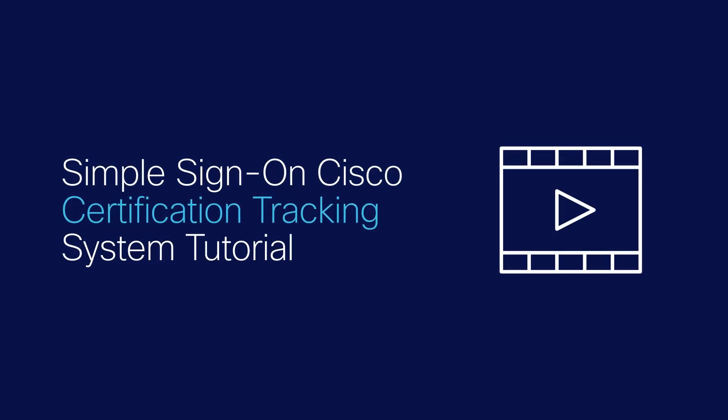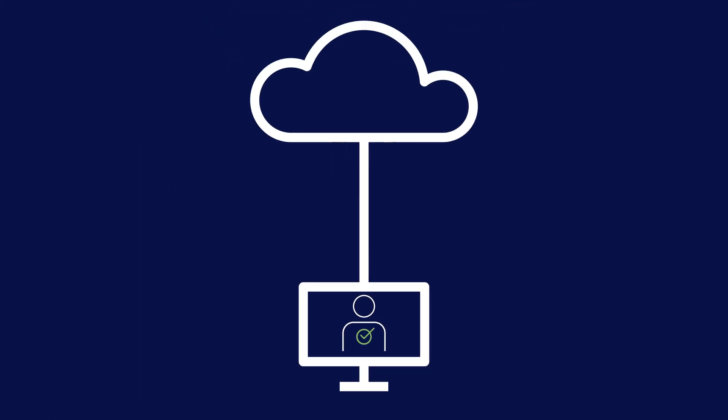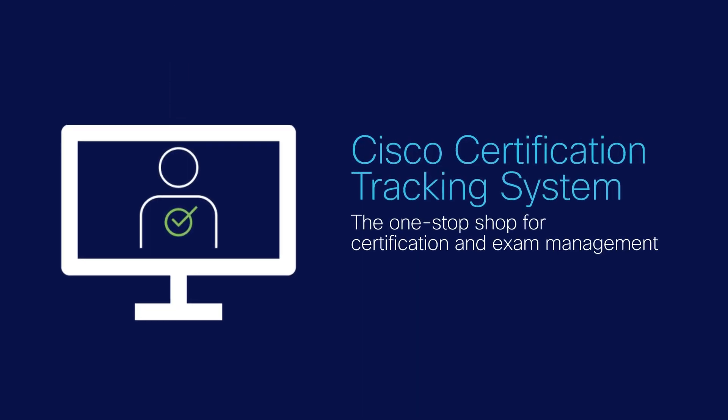Welcome to this video tutorial on how to use the Simple Sign-On Cisco Certification Tracking System. Cisco has revamped its candidate certification experience with a new Simple Sign-On process that will provide you with access to all of your certification information from one convenient location. You will no longer need to create multiple profiles on different systems to manage your certification data. The Simple Sign-On certification tracking system will be the one-stop shop for certification and exam management.